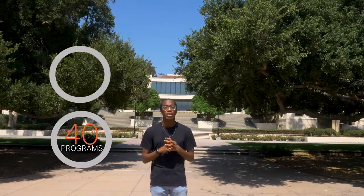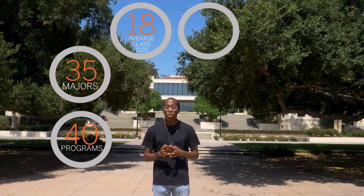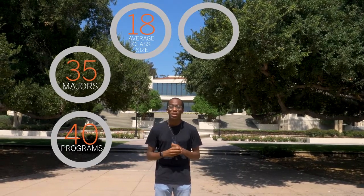Welcome to our beautiful academic quad. Oxy currently has over 40 programs to study, including 35 majors. The average class size at Oxy is just 18, with no classes having more than 50 students. The student-to-faculty ratio is 9 to 1, which makes for easy access to our professors during their required office hours. Another really cool fact is that there are no TAs at Oxy — all classes will be taught by your own professor.